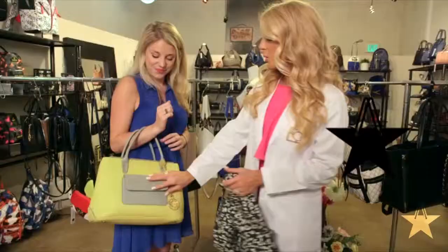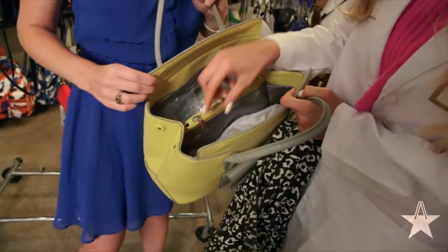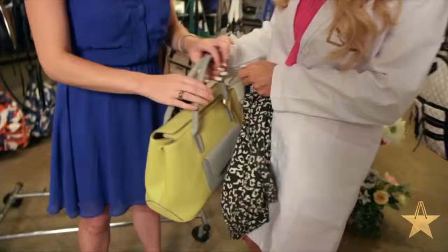Something as easy as a pocket on the front where you can stick your cell phone, you can stick your keys, and then inside of the bag here you have these pockets so you actually can find your stuff — that's perfect.